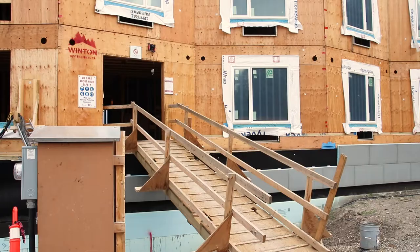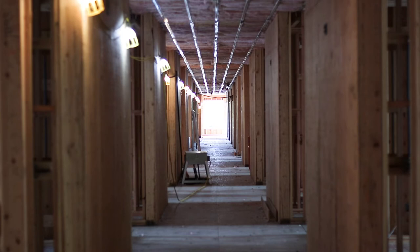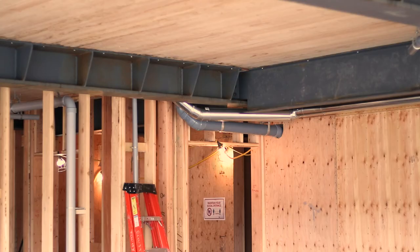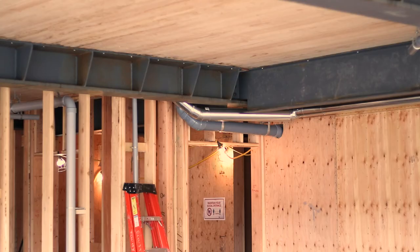In fact, the building was assembled with nearly 350 wooden exterior wall panels and more than 2,400 interior wall panels, all manufactured at Winton Homes in Prince George.